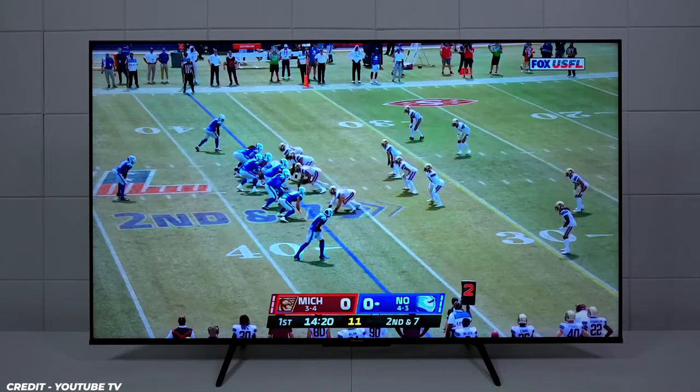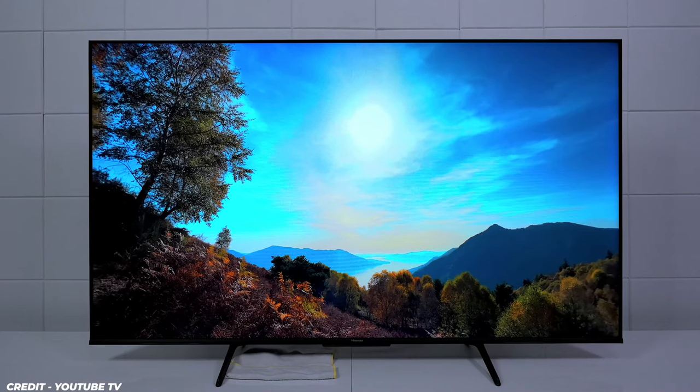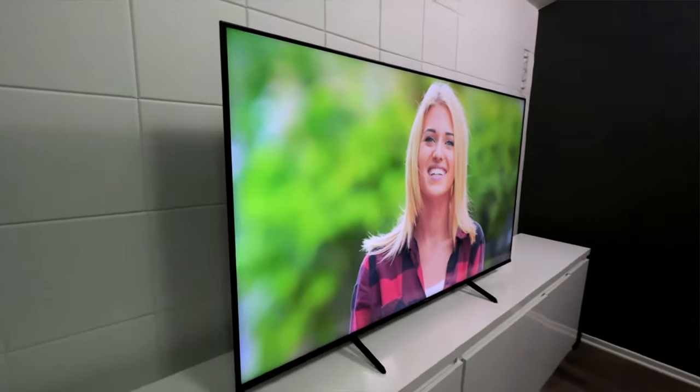Navigate the world of entertainment seamlessly with the VitaU operating system, providing smart TV functionality at your fingertips. Access your favorite streaming services, apps, and content effortlessly, all wrapped up in a user-friendly interface designed for content discovery.